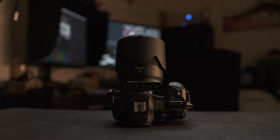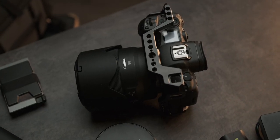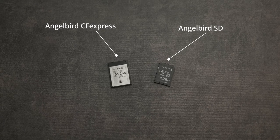Can you guess which camera? Yeah — the Canon R5 with the 50mm f1.2, and of course two batteries, one charger, one SD card, and a CF Express card.